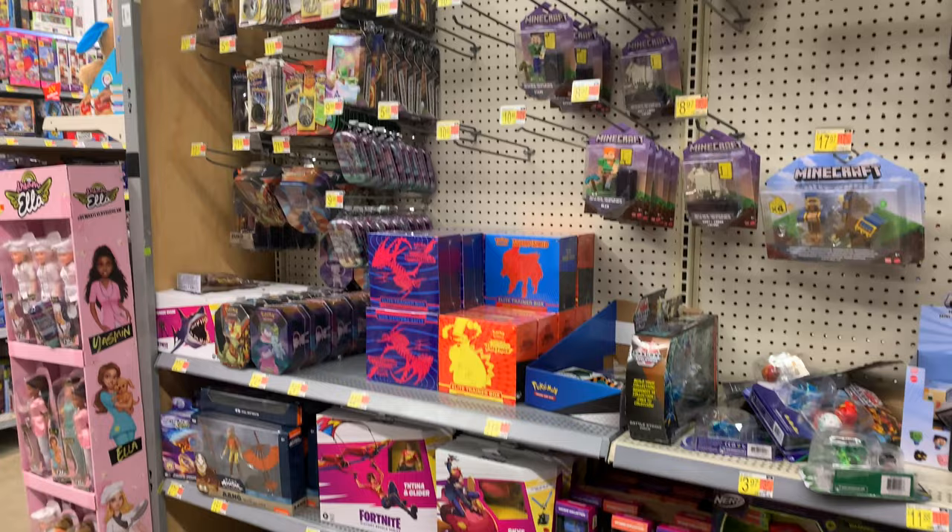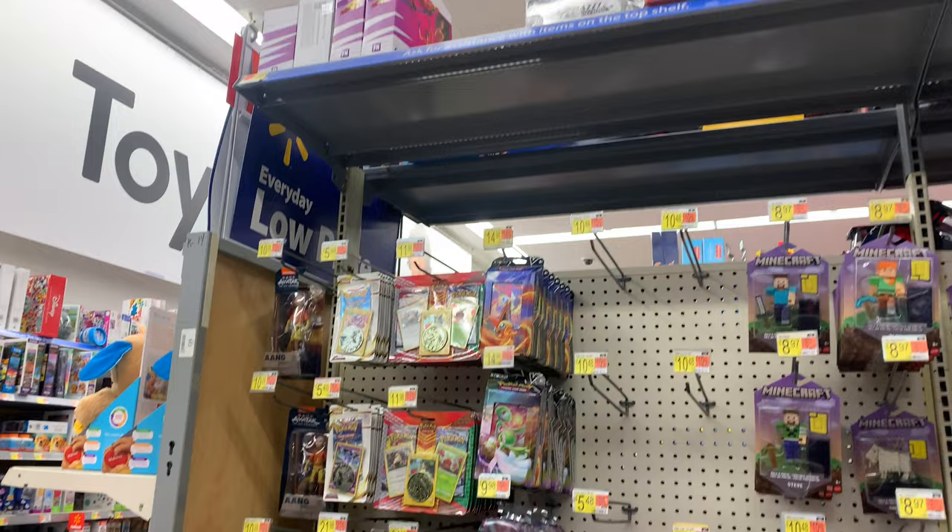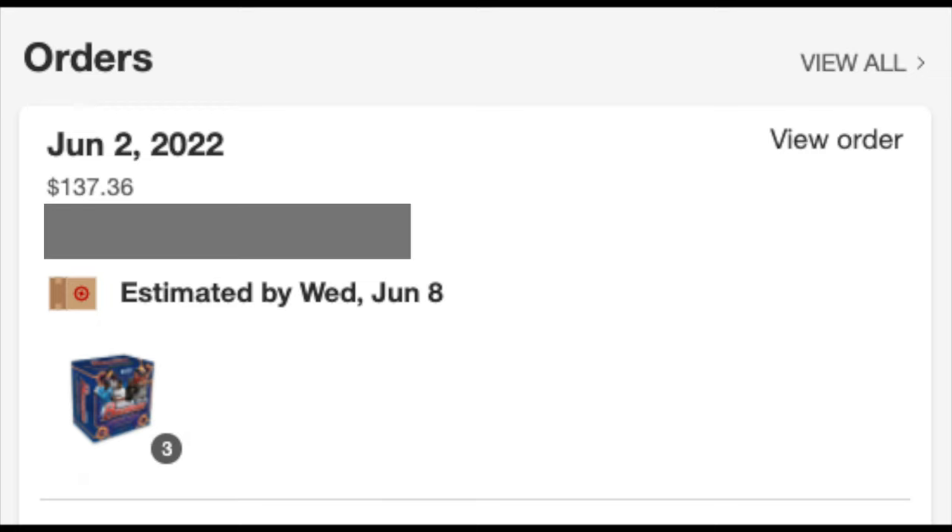On Friday morning, I woke up to find out that Target.com had sold out of 2022 Bowman Megas. Apparently they were dropped around 3 a.m. I was really bummed, but then at 9 o'clock they dropped more, and I was able to pick up some for myself. At the recording of this video, both Bowman Blasters and Megas are still available at Target.com, so go get some.